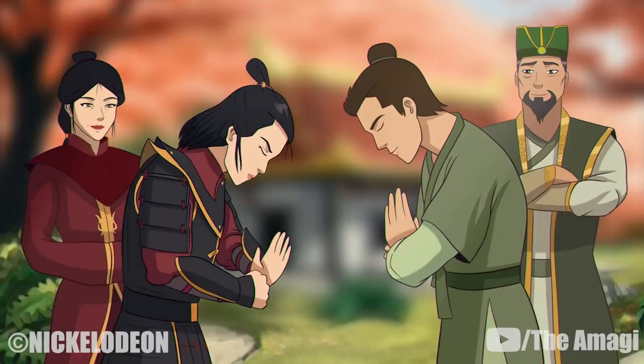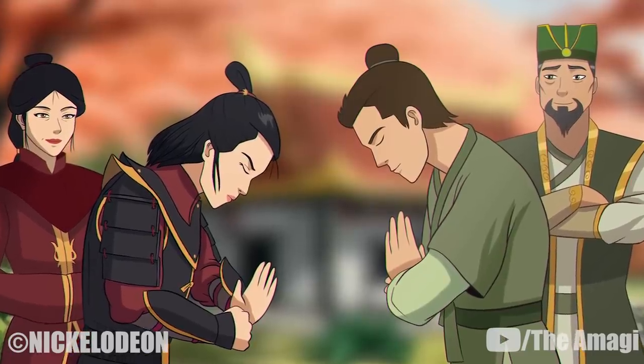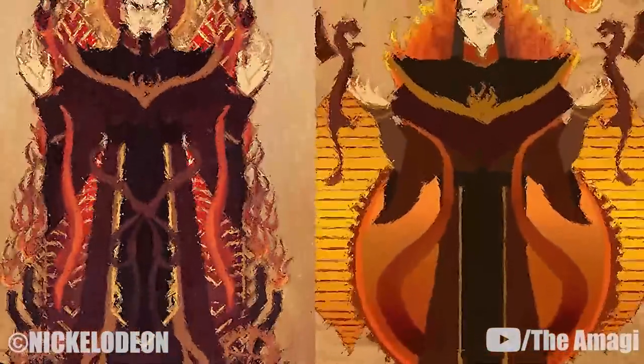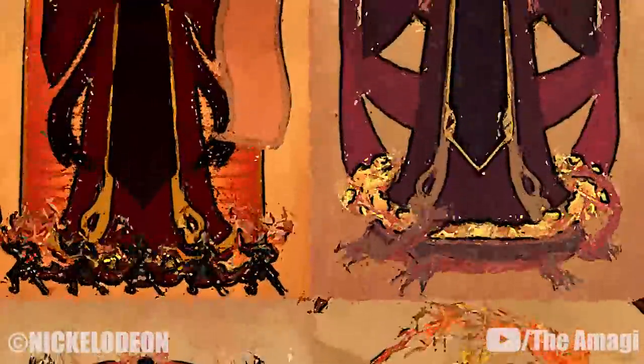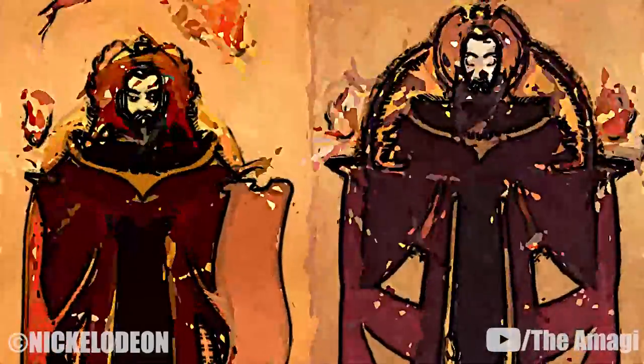16. Paintbending. Skillful earthbenders are able to bend earth-based pigments, even those that have been dried for very long periods of time. Yun made use of this technique when he bent the paint on the portraits of the Fire Avatars in the Fire Nation Royal Palace's Royal Gallery, and bent sharp pellets of paint at Chancellor Dairen, his men, and Kyoshi, killing some and wounding many.